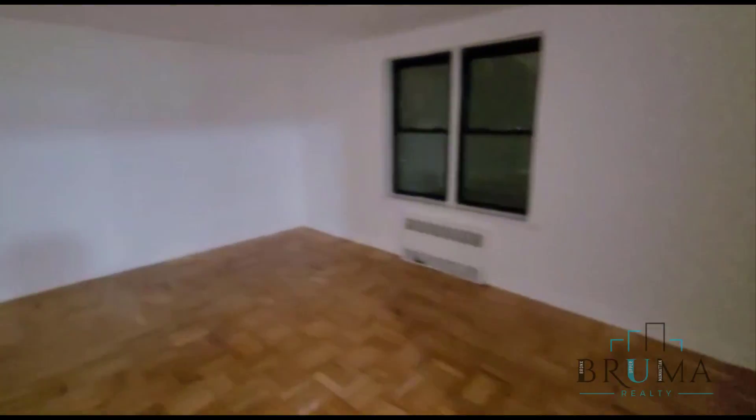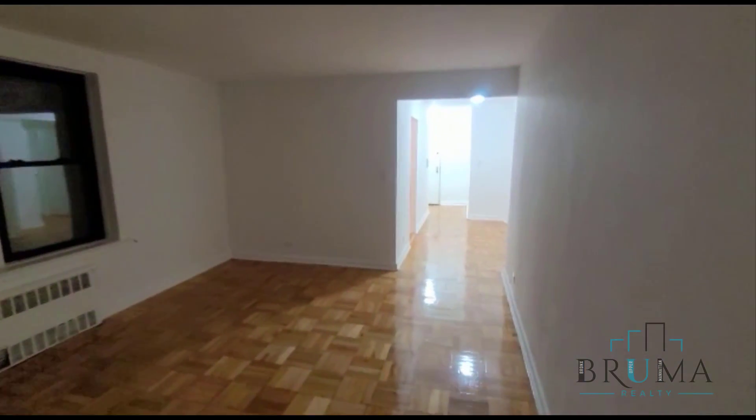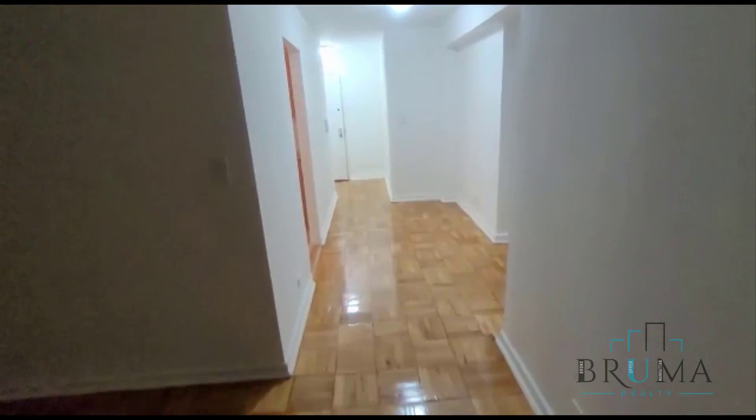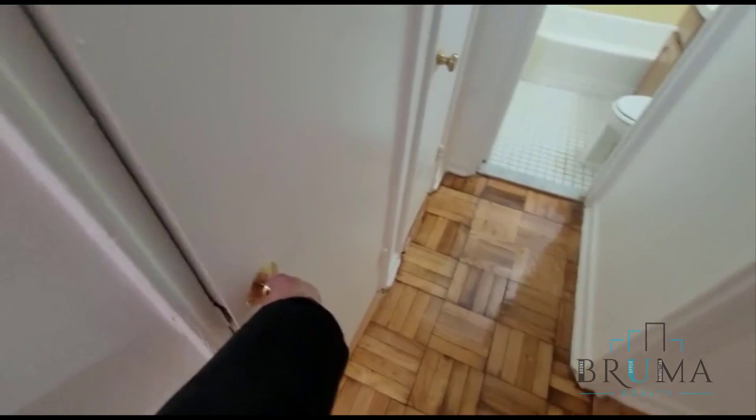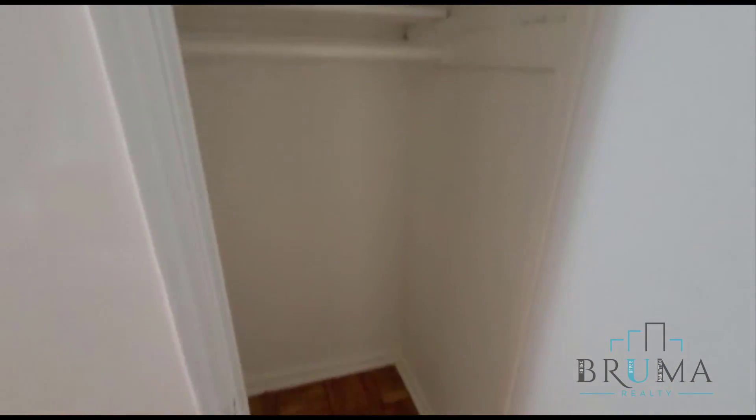Moving on over here, we're going to have the living and dining area. Lights are currently out. Over here we're going to have closets two and three, so you've got three common closets in this apartment.